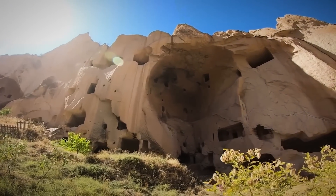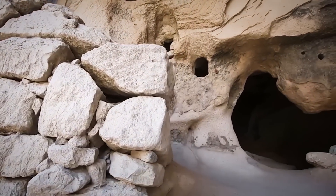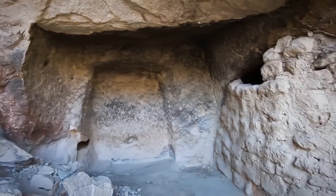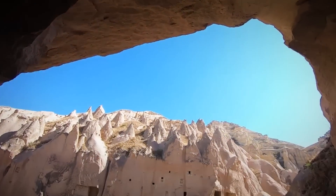The construction of Derinkuyu was no small feat. It involved the excavation of approximately 2.5 million cubic meters of volcanic rock, known as tuff, which is soft enough to carve but hardens when exposed to air, ensuring stability for the city's expansive underground structures.